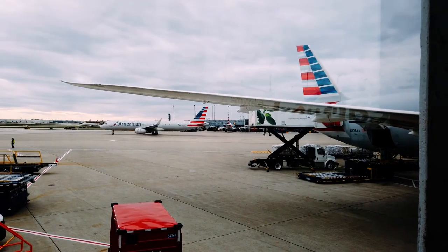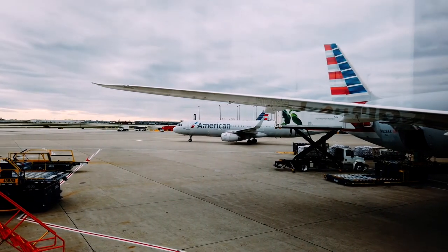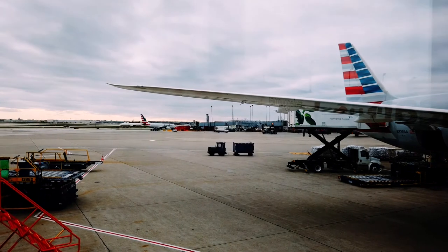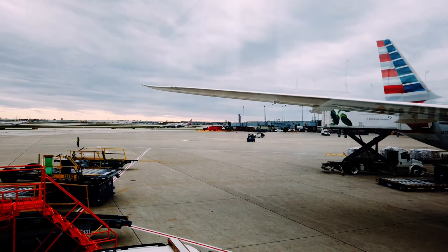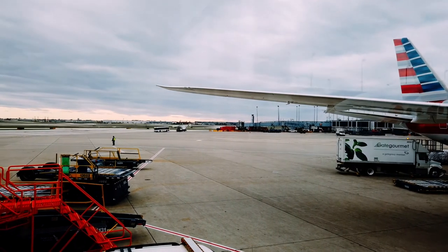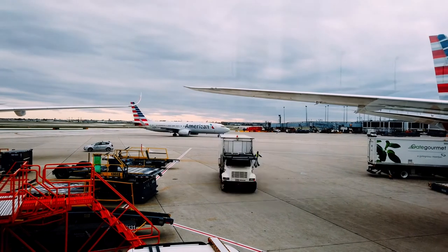As mentioned before, jumpseating is possible across airlines other than the pilot's own via reciprocal agreements. In the US, almost all airlines have, in collaboration with the pilot unions, set up these kinds of agreements. This means that passenger airline pilots can also apply for a jumpseat on a cargo flight.